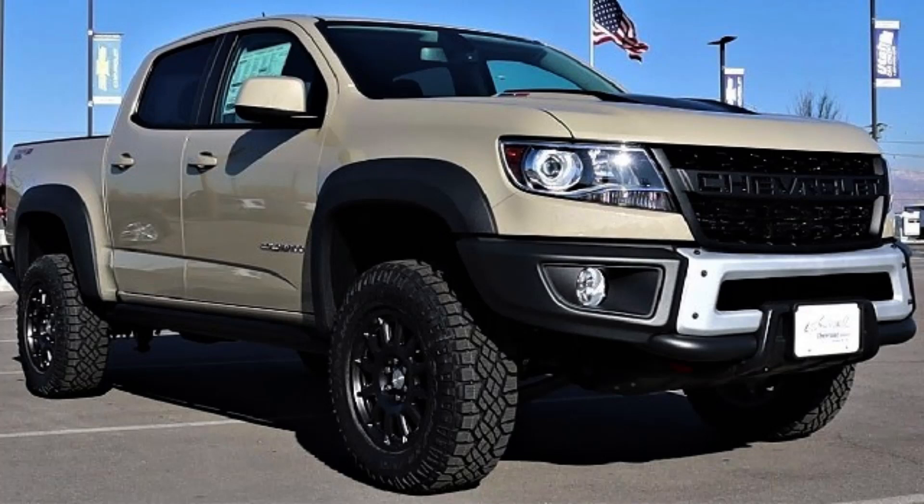The Z71 gets a sportier ambience with black and red accents and a mix of cloth and vinyl on the seats. The Colorado's interior goes from uninspired to competitive with a brash full-width dashboard panel and round outboard air vents giving plenty of Camaro feels. The Work Truck gets an all-plastic face like the larger Silverado Work Truck, with 17-inch steel wheels.